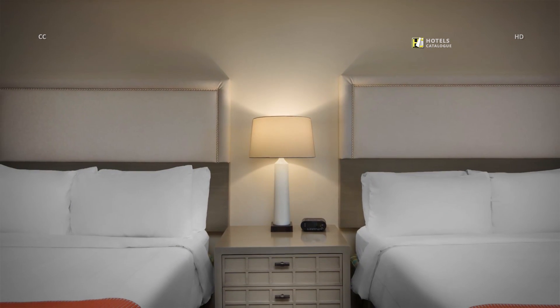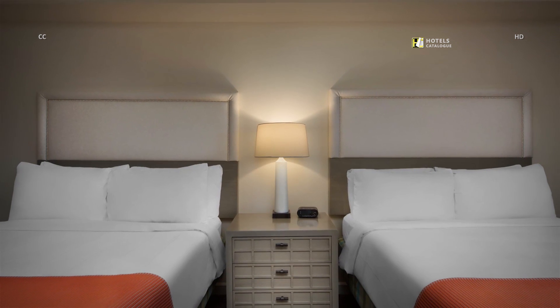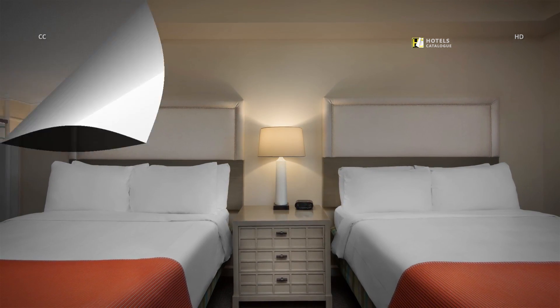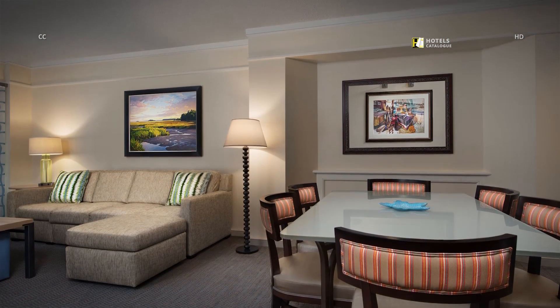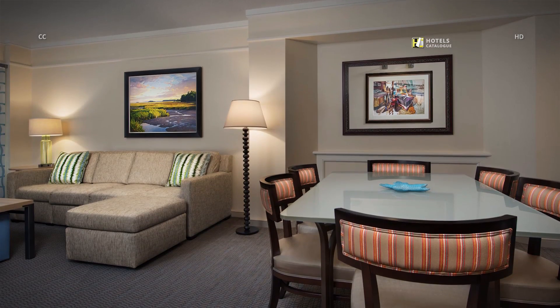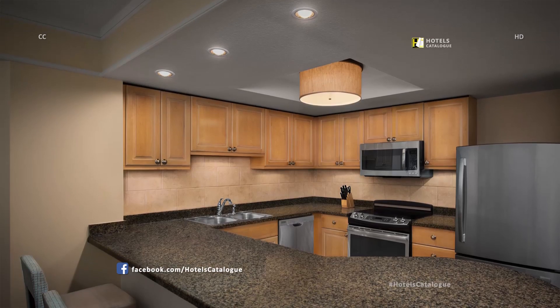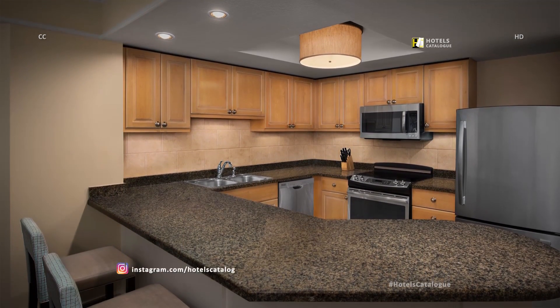Unwind in our Hilton Head Island Resort's villa bedroom, featuring plush bedding and plenty of space to relax. Enjoy the spacious comfort of our two-bedroom villas with separate living and dining areas. Our fully equipped kitchen allows you to prepare home-cooked meals during your stay in Hilton Head.